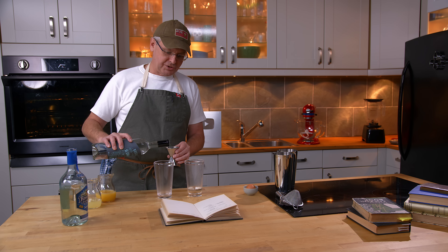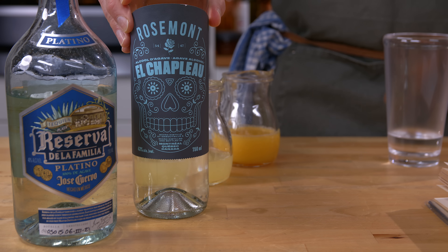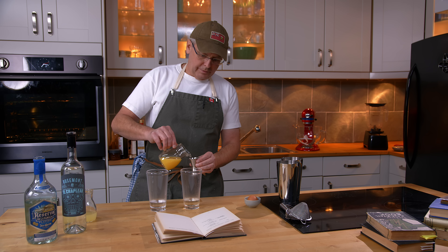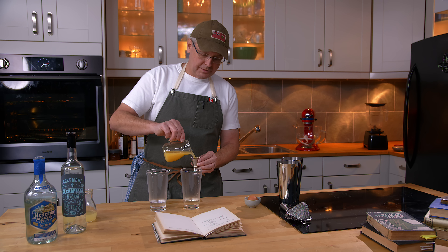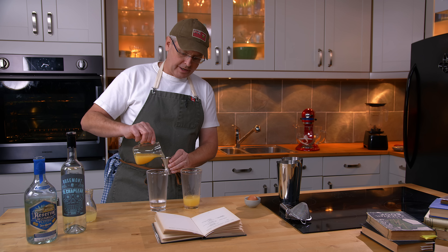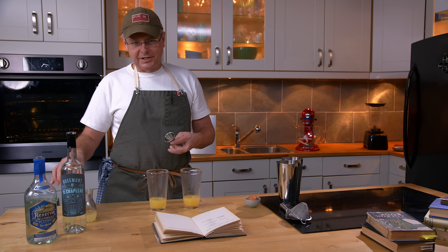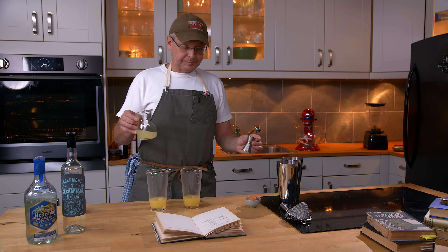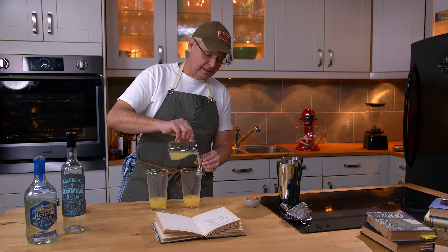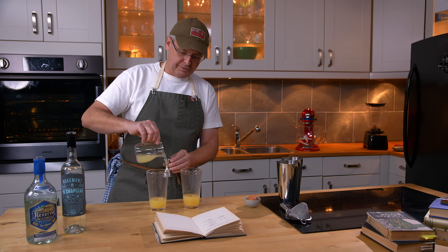I haven't tasted it yet - just opened it. Next in is some orange juice. As typical for this cocktail book, there are no instructions given whatsoever for any of the cocktails - how to mix them, how to serve them. Everything is just a list of ingredients. So I'm kind of on my own here, making this up as I go along. This is lime juice - of course, these are both freshly squozen.